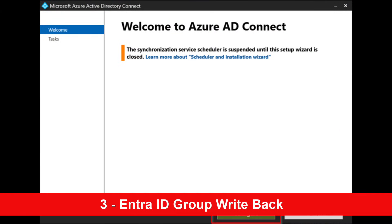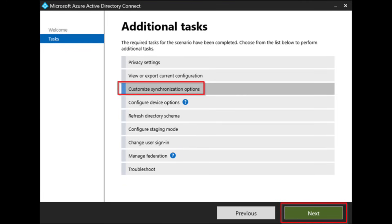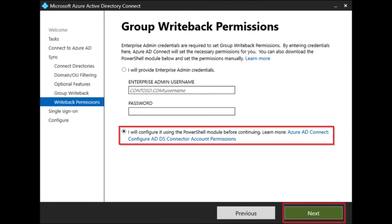For number three, the brand newly announced Group Writeback is now part of EntraID Connect. Going into EntraID Connect, there is now an additional option. The first thing you need to do is click on Customize or Synchronize options. Not only do we have Password Writeback and Device Writeback, but we now also have Group Writeback. There was an additional PowerShell script that you had to run, as this is currently in preview.